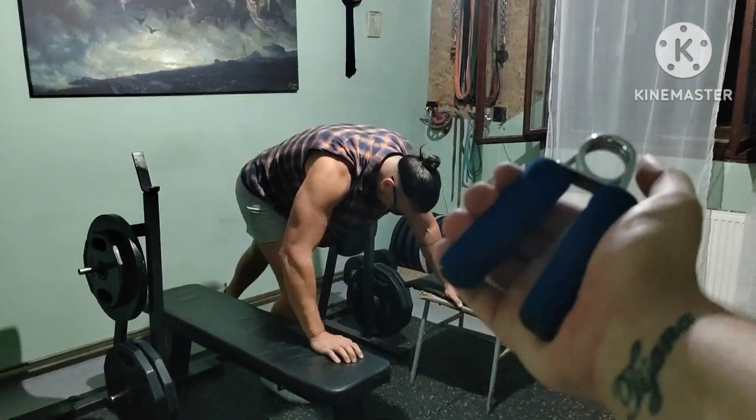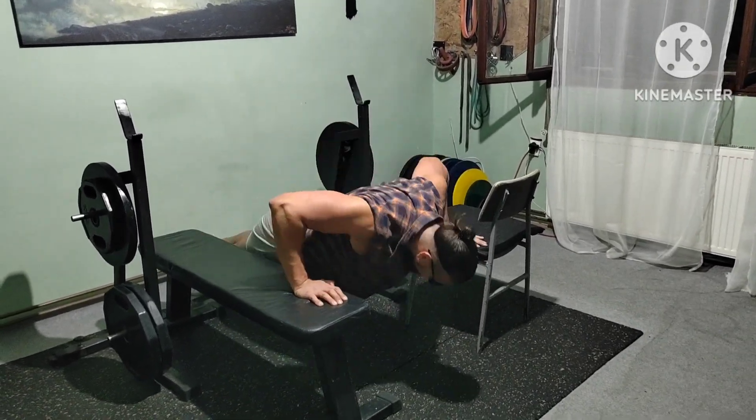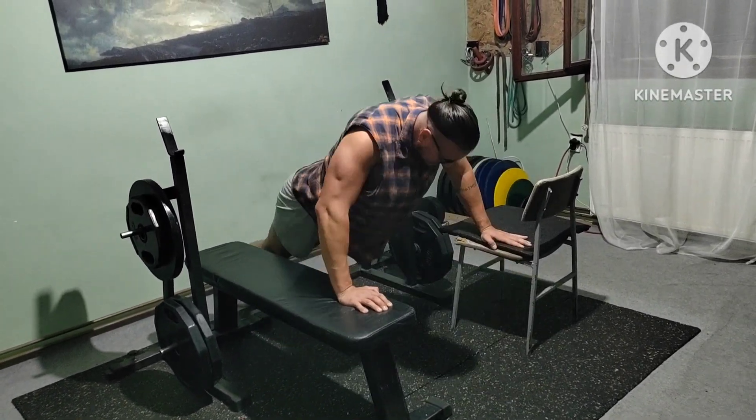Ultra-deep deficit push-ups as a cluster set finisher — big chest stretch and loads of pump.